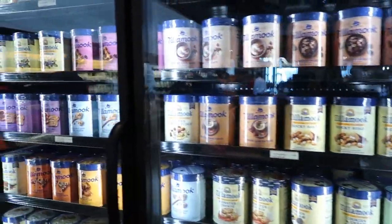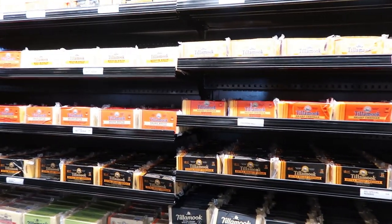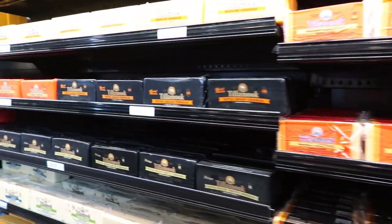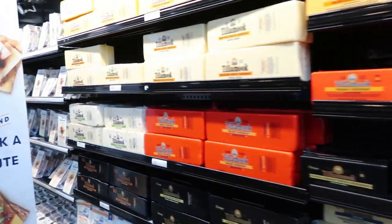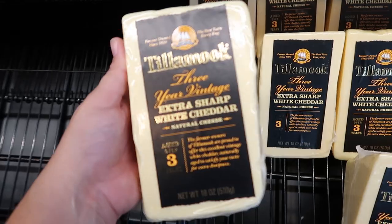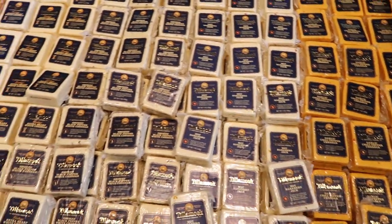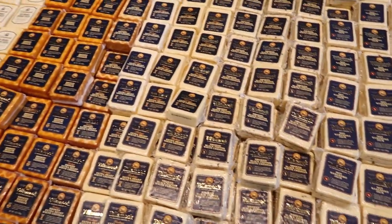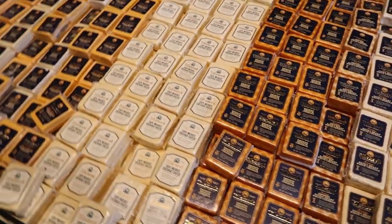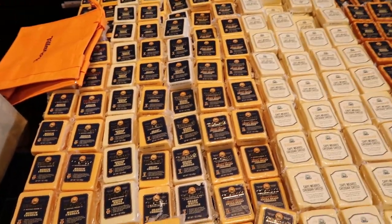Gelato? I didn't even know they had gelato. All the delightful cheeses. This is the best Tillamook cheese — the three year vintage extra sharp white cheddar. Nothing beats that. Garlic, chili pepper, hot habanero, black smoked white cheddar, the extra sharp vintage smoked medium cheddar. They used to sample all of these out, or at least a lot more than they do now. Now you have to buy them.